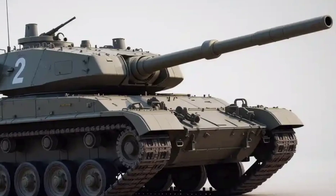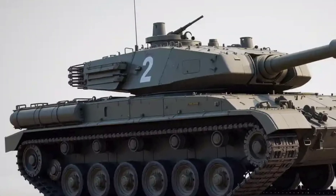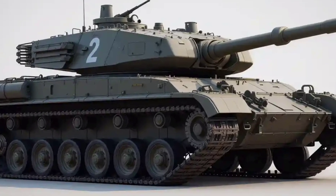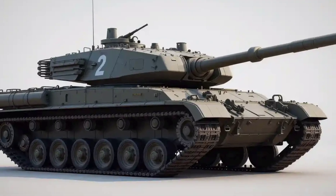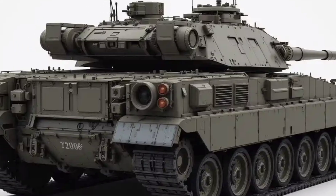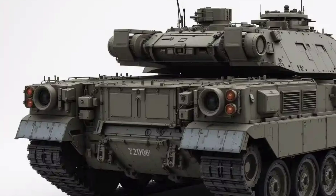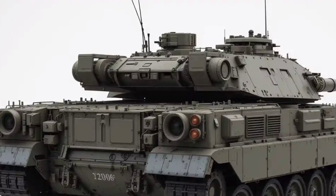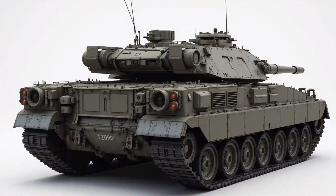Under the hood — or rather under the rear armor — the Leopard 2 2025 is powered by a 1,500-horsepower MTU MB 873 KA-501 V12 twin-turbo diesel engine. That gives this massive tank an impressive top speed of around 70 km/h on roads and about 50 km/h cross-country. The tank's suspension has been significantly improved with advanced hydropneumatic systems, allowing smoother movement even in rough terrain. Maneuverability is exceptional for a vehicle of this size, and the upgraded transmission offers better fuel efficiency and reduced maintenance.